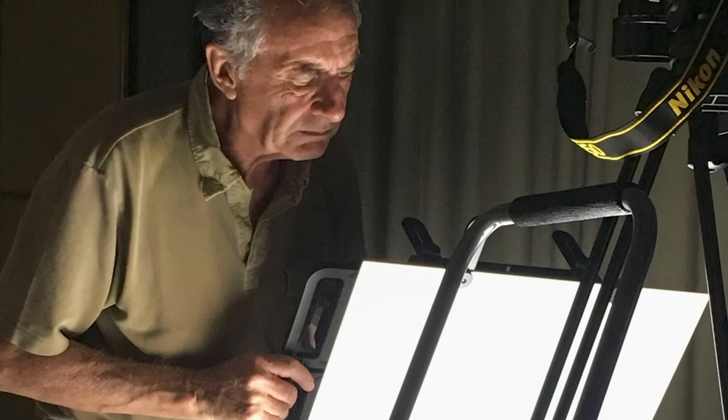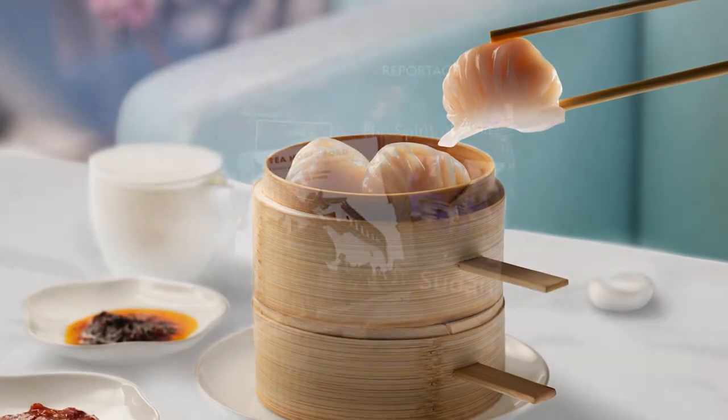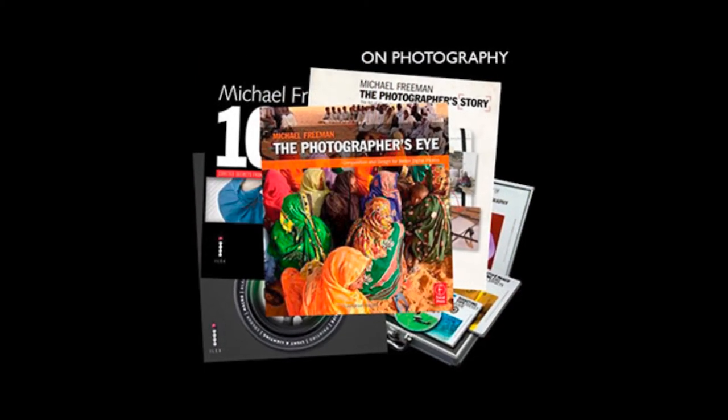Hello, good afternoon and welcome to this NAF video. In our videos we'll be talking about restaurant concept creation and all the crafts involved. I'm joined today by Michael Freeman, who's a world-class photographer. Michael has over four decades of experience in editorial photography and is also the author of 155 books, including 70 on photography alone. Thank you very much, Michael, for joining us today.